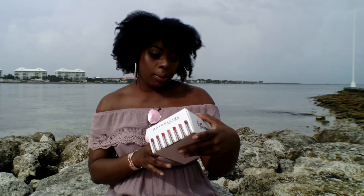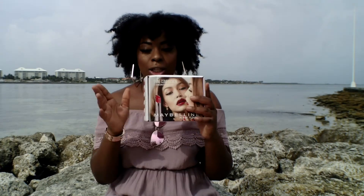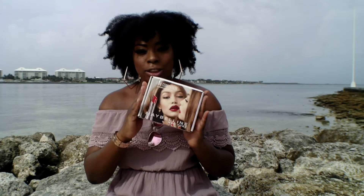Hey cupcakes, welcome back to my channel! Today I'll be doing a review on the new Maybelline New York Shine Compulsion by Color Sensational. This was sent to me from Influenster for free for testing purposes only. I'm so excited to be trying out this product, so let's begin.